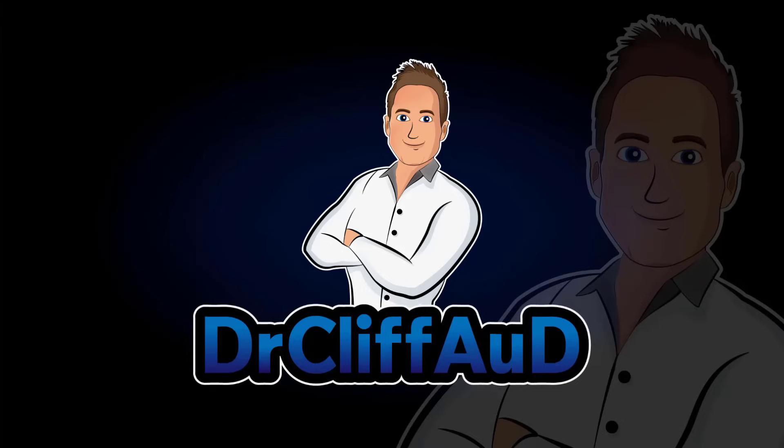That's it for this video. If you have any questions, leave them in the comment section below. If you liked the video, please share it. If you want to see other videos just like this one, go ahead and hit that subscribe button. Also feel free to check out my website, drcliffaud.com. I'll see you next time. Thank you.